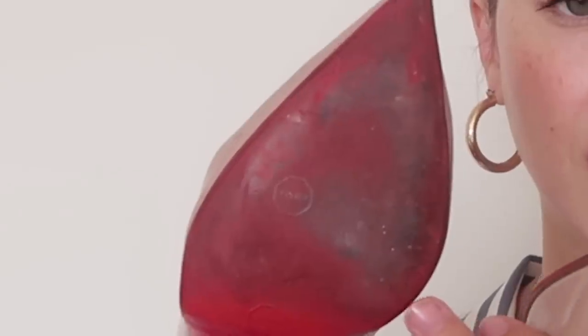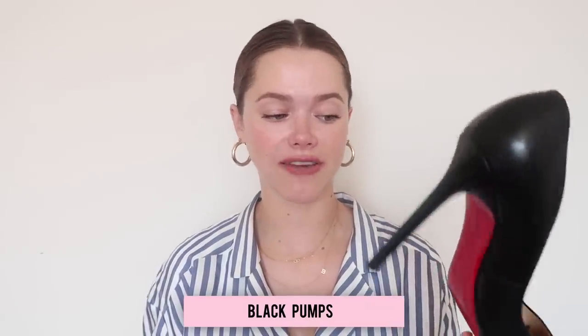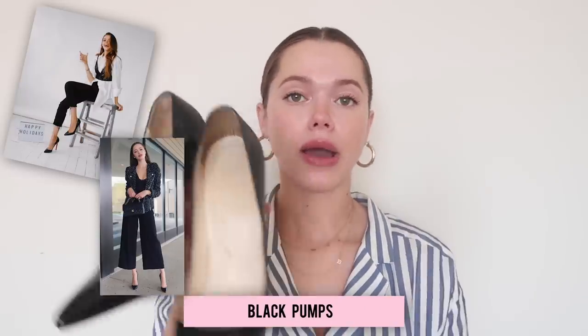The second pair is from the same family: black pumps. These are also Louboutins — the first pair I ever got, bought eight years ago and still in amazing condition. They're leather and go with everything. I learned my lesson with a cheaper pair that had a platform trend — I got rid of them fast because that fashion passed quickly. Classic shapes are always a win.